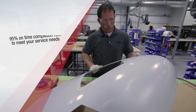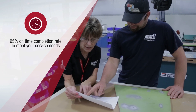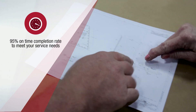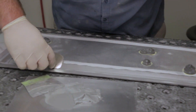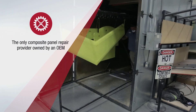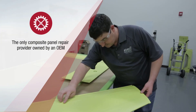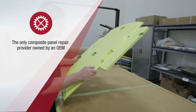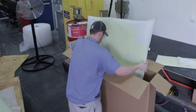Our FAA-approved services and in-house capabilities decrease turnaround time and ensure on-time completions, saving customers money and keeping them in the air. As the only composite provider owned by an Aerospace OEM and backed by Bell Helicopter, our facility ensures exceptional support and service and the quality our customers demand.